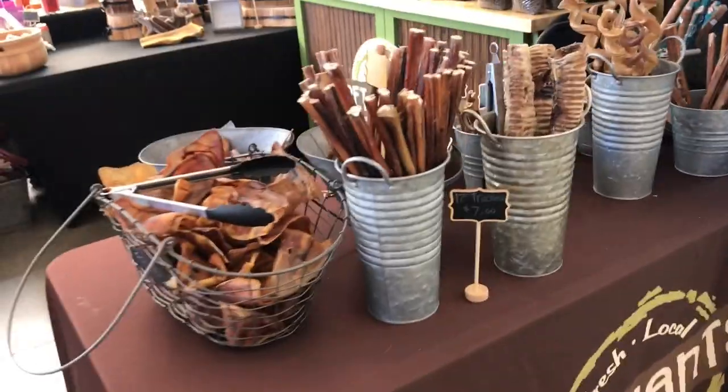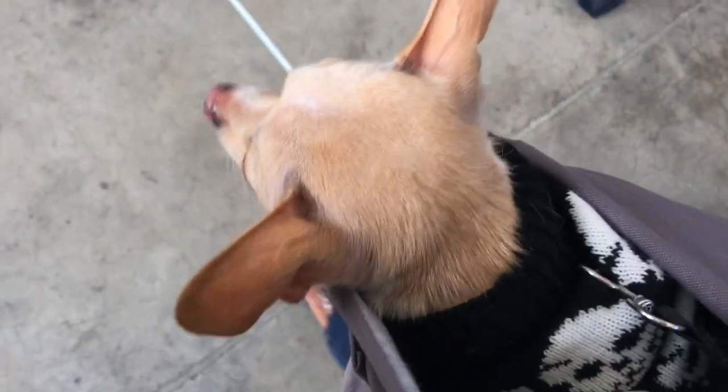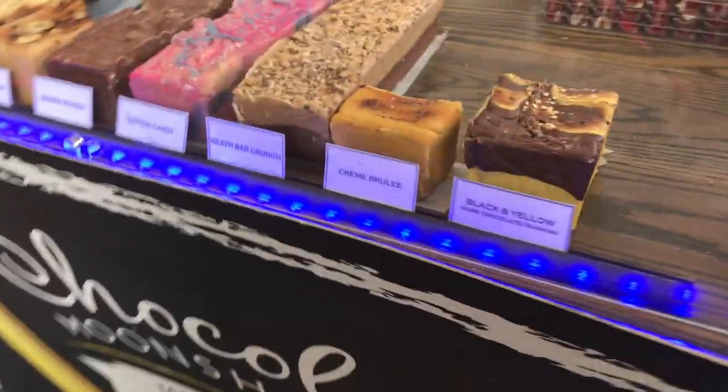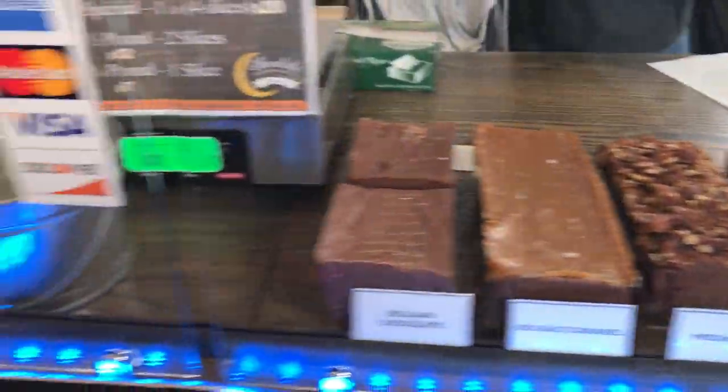Checked up on Titus to see how he was doing. He was really comfortable in the sling. And then, of course, the fudge. They got me with the fudge.